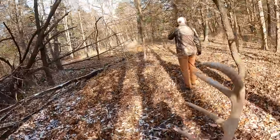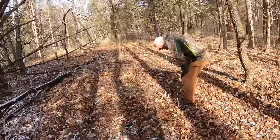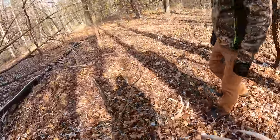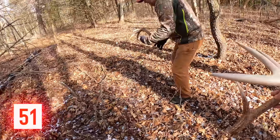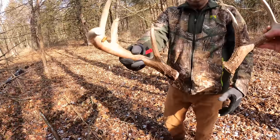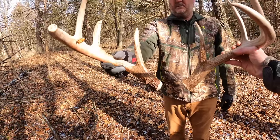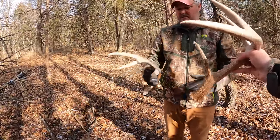We just found this one right here and it's only about 30 or 40 yards from where we just found that other one. Dad spotted this one — you think it's the other side? I'd say it looks like it. I'd be surprised if it wasn't.